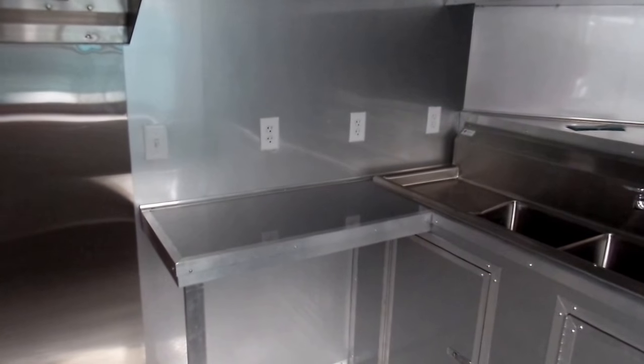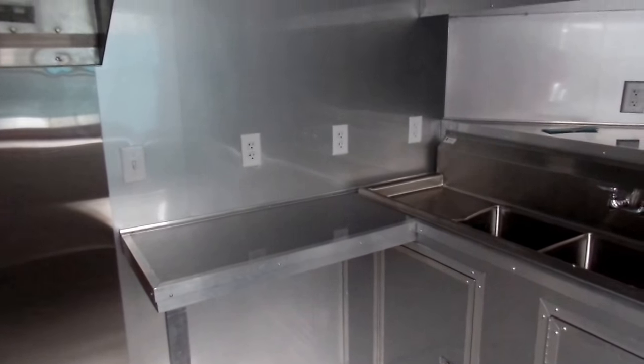Right here you have your three-compartment sink with 18-inch drain boards and a hand wash sink. There's a shelf above the sink, some outlets, and a counter extending off of that drain board.